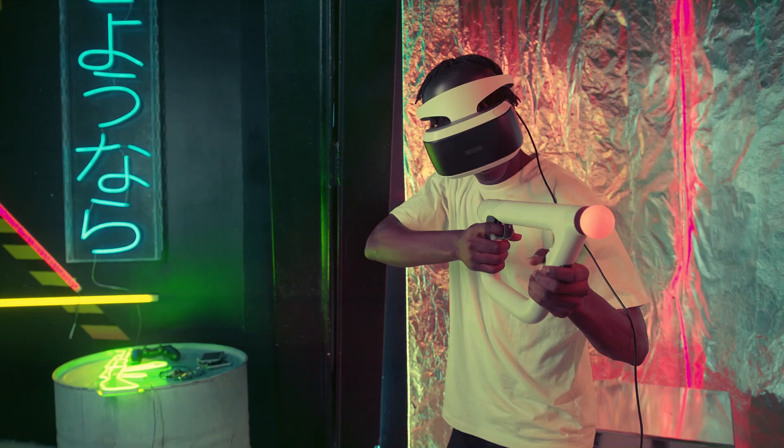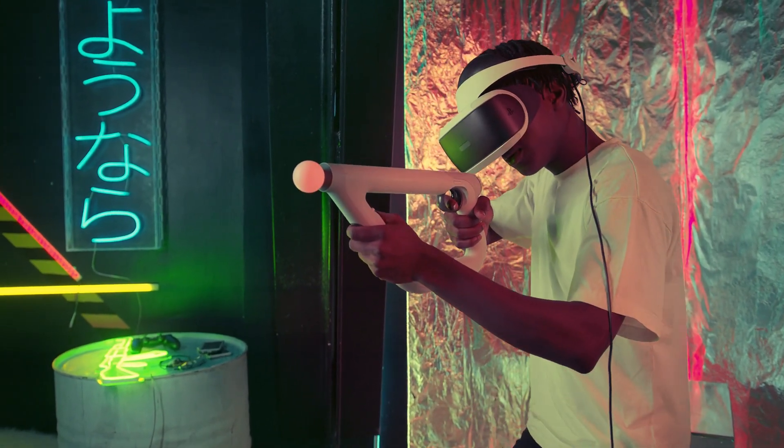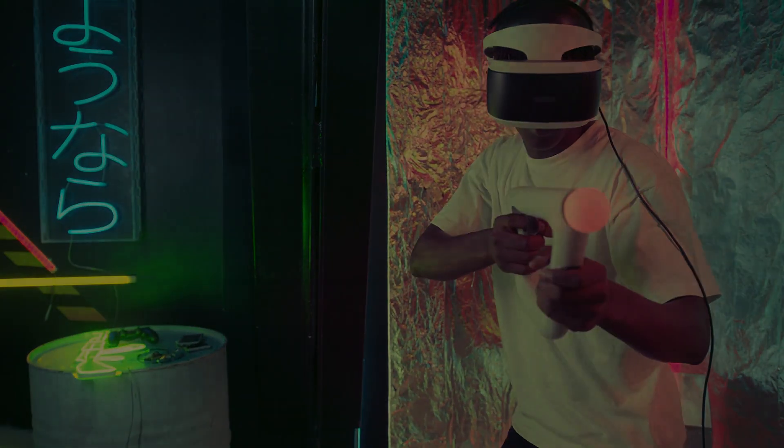And there you have it — the top VR headsets of 2024. I hope this review has been helpful for you. If you enjoyed the video and want to stay updated on our future content, don't forget to subscribe to our channel.